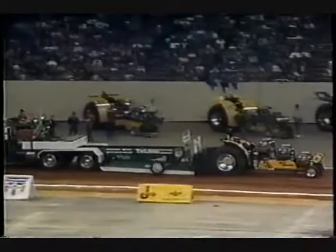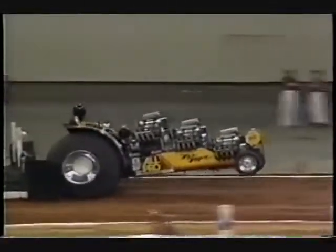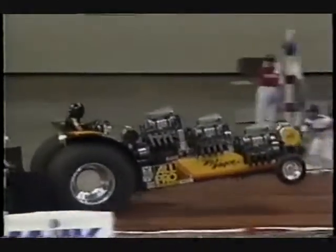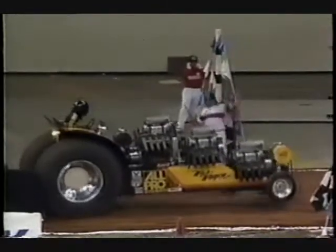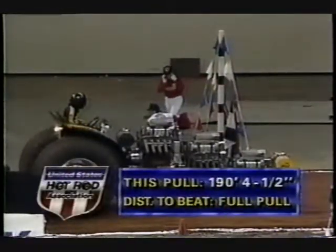Paul Norman with three engines on this course with this sled — it's going to be tough to take it past that 210-foot mark. I think Paul got everything he's got right there out of those three bad boys. He's not in the pull-off, but he is going to put himself into third place at least for the moment. The distance for Paul Norman out of Charlotte, North Carolina in the War Wagon: 190 feet, four and a half inches.